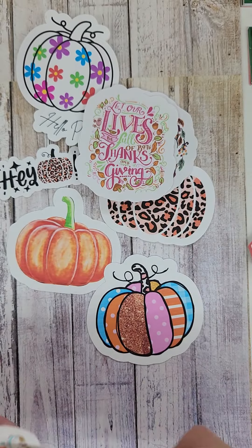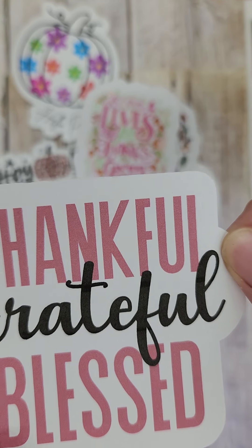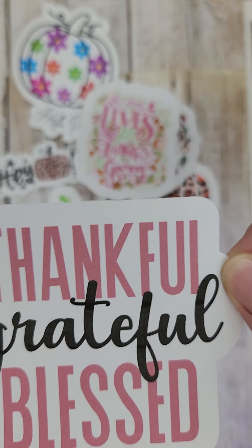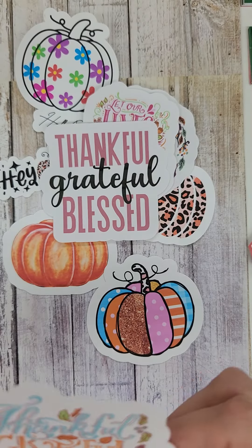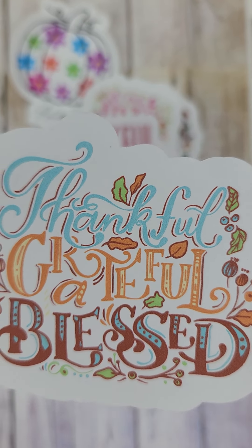So that's super cute. And then this one — Thankful, Grateful, and Blessed in the mauve and black color. And then this one that says Thankful, Grateful, Blessed in more of the muted fall autumn colors.